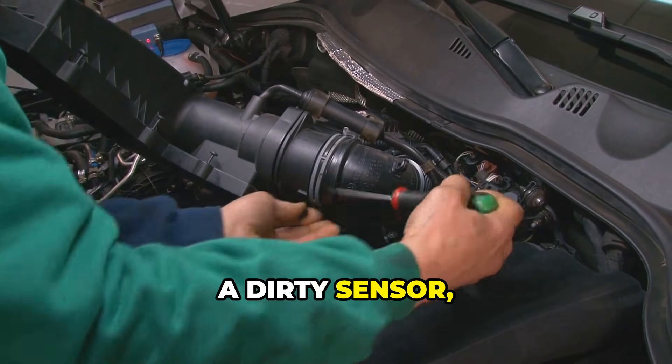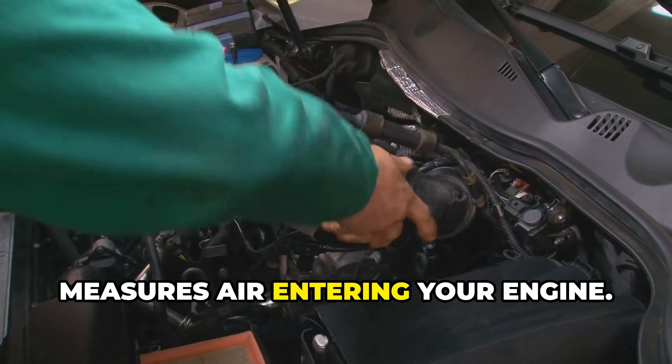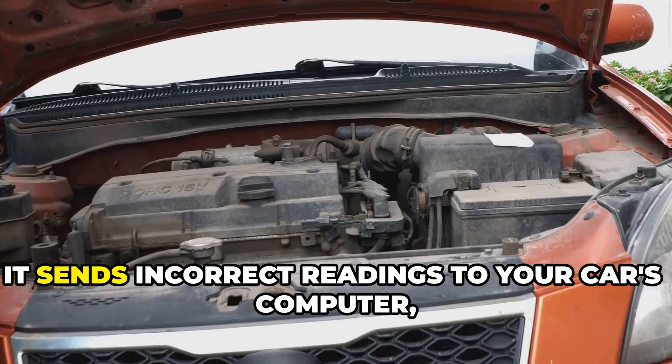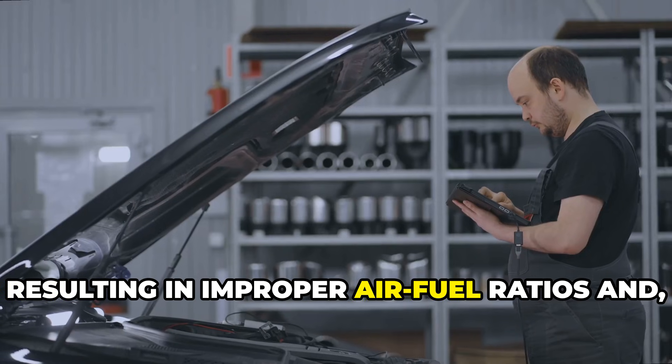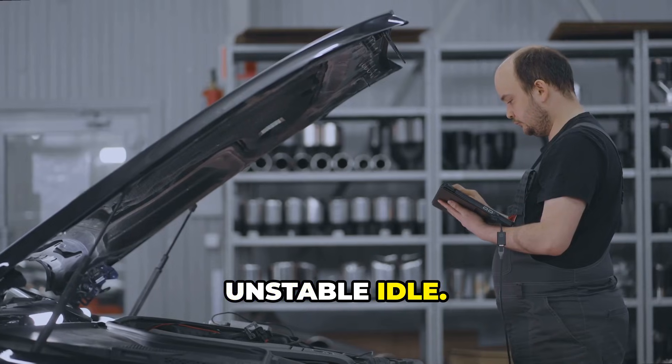Next, a dirty sensor — like your mass airflow sensor, which measures air entering your engine. When dirty or failing, it sends incorrect readings to your car's computer, resulting in improper air-fuel ratios and unstable idle.